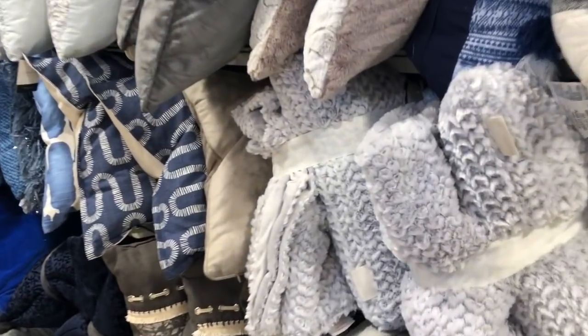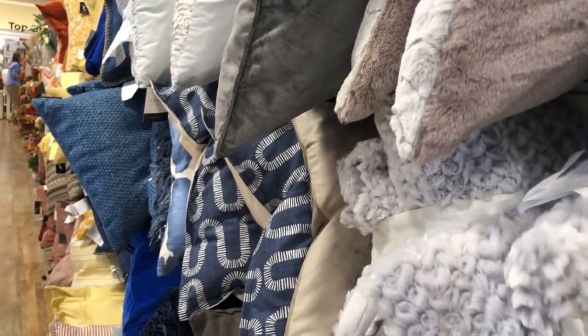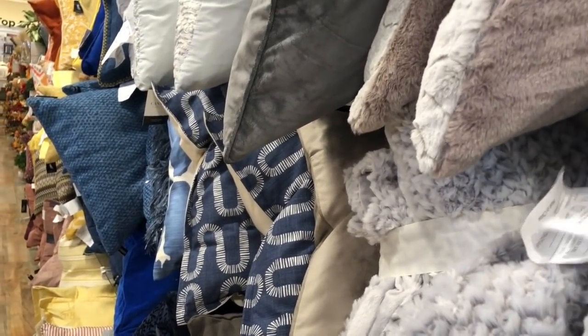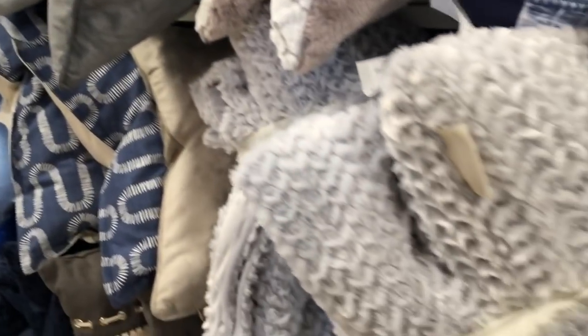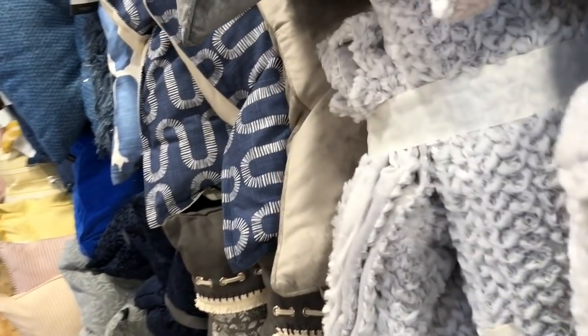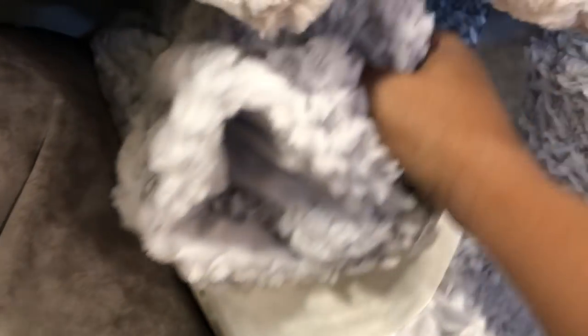I want to start in the pillow section. They had a really nice collection this time — look at this section. Very nice, very winter, very fall. Over here they had this one that caught my eye. This is a Cynthia Raleigh and it's $29.99 — absolutely gorgeous. This is a perfect set. It's a pillow and a throw. This is something you could throw on your bed or your sofa. I thought it was gorgeous.